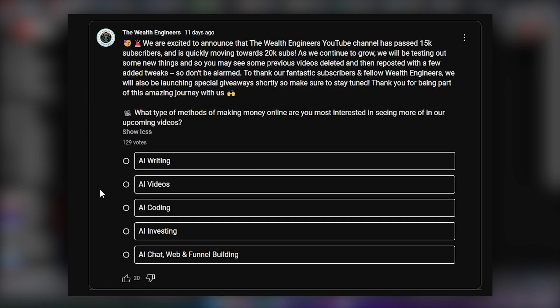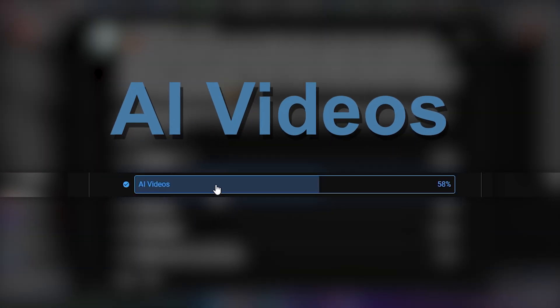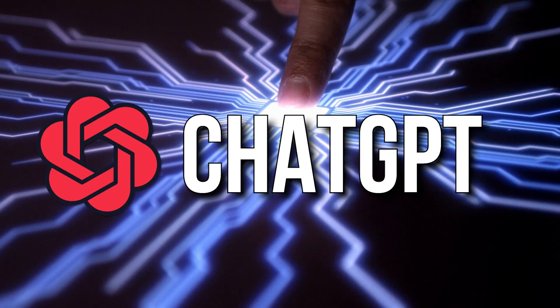We put a poll up on the Wealth Engineers community page and you guys voted, so we listened. In this video, we're going to discuss how to make money on YouTube with a five-step method that uses a powerful combination of AI tools like ChatGPT.